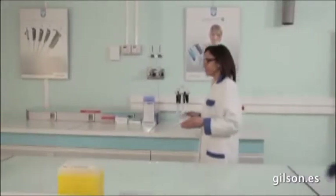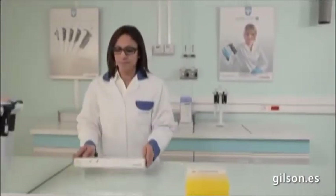Good results and great comfort are essential needs for daily pipetting. Let's find out how the PipetMan L can bring all these benefits to your lab.